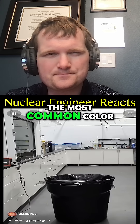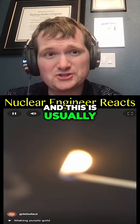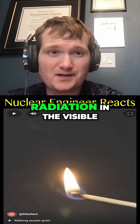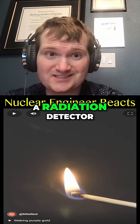When it comes to fire, the most common color is probably orange or red, and this is usually from burning something like wood. Now color is a form of radiation, specifically electromagnetic radiation in the visible light spectrum. So your eyes are a radiation detector.